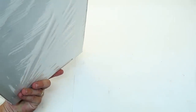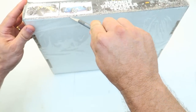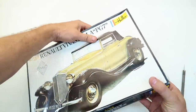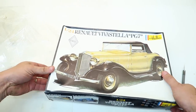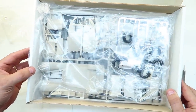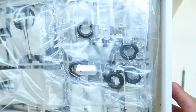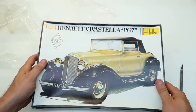I'm going to open it right now because I want to know, and I plan on building it. Let's see if there's any damage. I'm hoping the windshield isn't snapped off — and it's not! That looks excellent. No damage at all. That's a nice looking kit. The box itself is heavy-duty folded cardboard on the bottom, though the top is pretty thin. Renault Viva Stella PG7 — cool looking car.